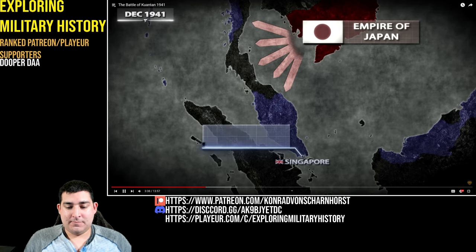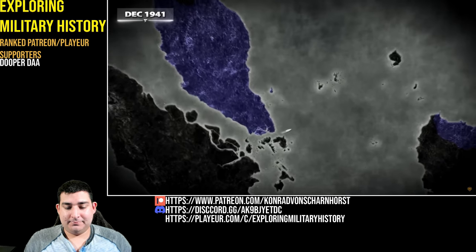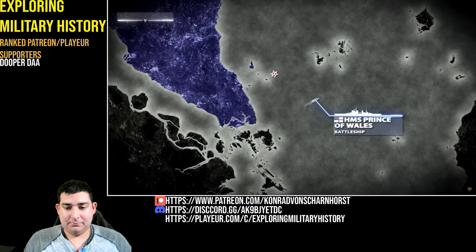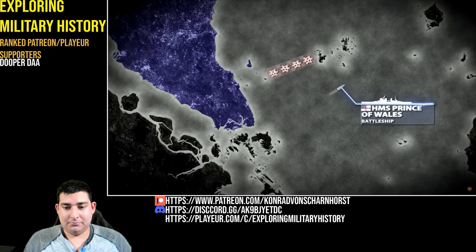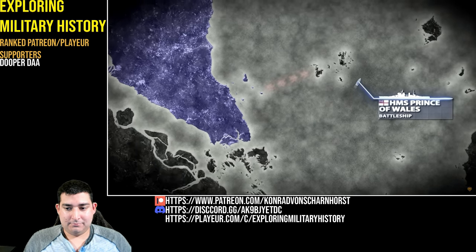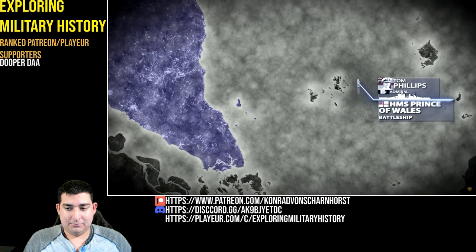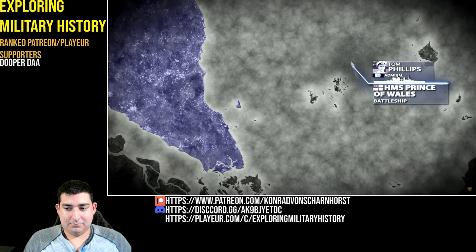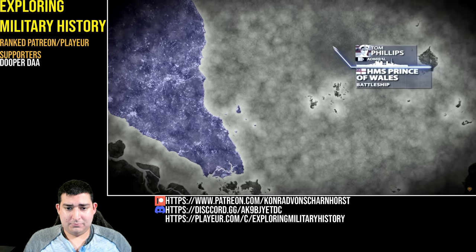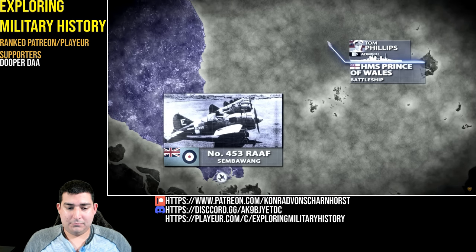Shortly before sunset, the British force departed the port of Singapore, steaming through the night to avoid detection. As it was reported, the shortest route north was in mind, and the squadron kept a northeast course until dawn. The morning greeted the British with thick cloud cover, hiding the ships from Japanese aerial reconnaissance.